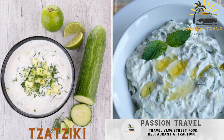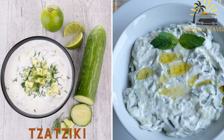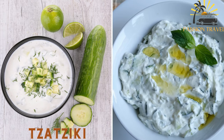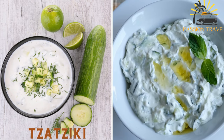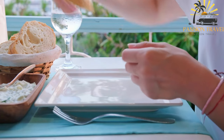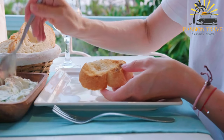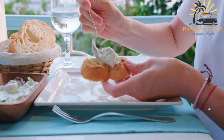Tzatziki is a refreshing and creamy yogurt-based sauce made with cucumber, garlic, and herbs such as dill or mint. It is commonly served as a condiment with grilled meats or as a dip for bread. Tzatziki is a classic Greek and Cypriot sauce enjoyed as a condiment or accompaniment to various dishes, including street food.